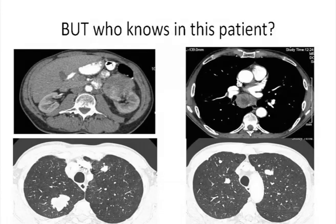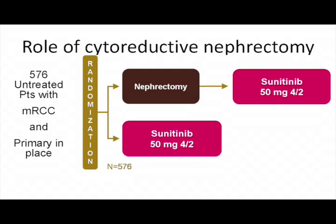I still don't know whether we should do nephrectomy in patients with high tumor burden. The CARMENA trial, which is ongoing, is going to be very important to answer this question. I hope we will finish it in the next two years, showing whether nephrectomy followed by sunitinib is better than sunitinib alone, or equivalent in terms of outcome.